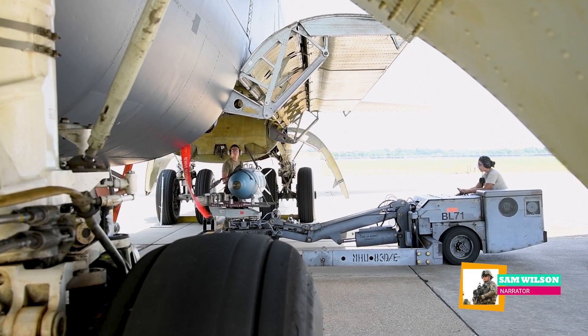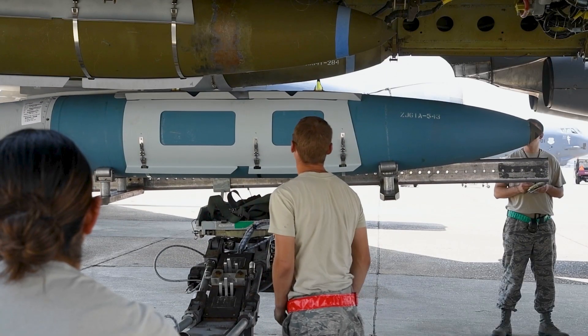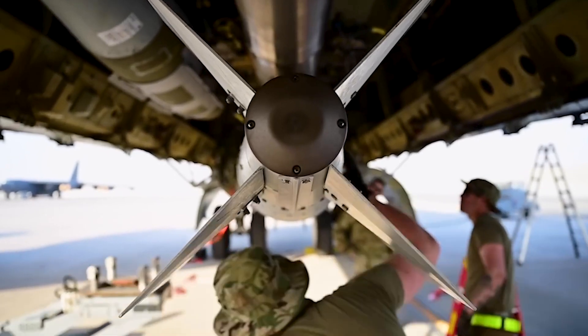At Barksdale Air Force Base in Louisiana, dedicated air crews are loading the Joint Direct Attack Munitions, or JDAMs, onto a bomber. The munition hanging rotates on the B-52 Stratofortress conventional rotary launcher, readying for its mission.